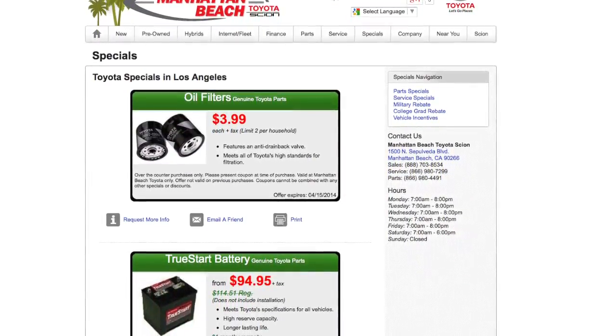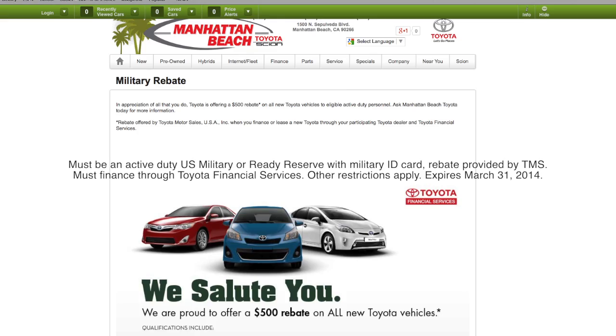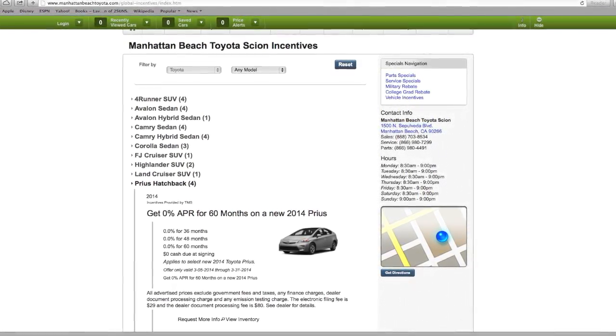While on the website, take a look at the savings and discounts from Toyota and Scion, such as the college grad rebate and the military rebate. We have rebates and specials posted on new and used vehicles. We're honored to sell these vehicles and above all, we want our customers to have a sensational experience and receive great value, which is really what Toyota is all about. Let our experienced staff show you how we do it.